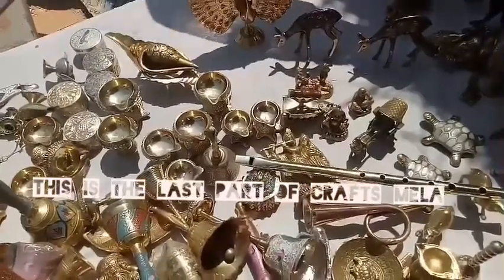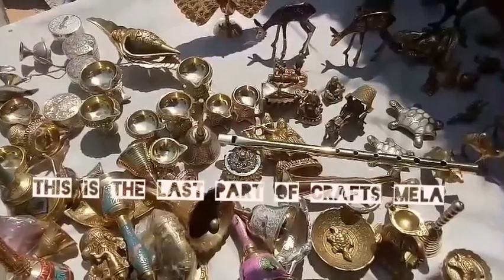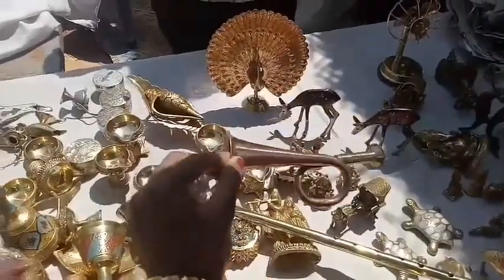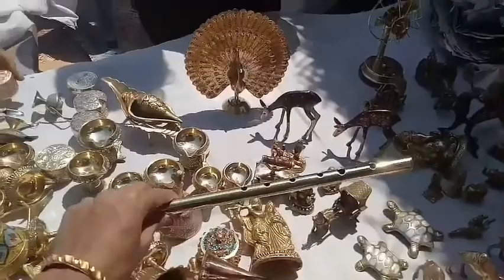Hello friends! This is part 2 of the exhibition. I started in Rajasthan. This is the type of Kabuli. It's 150 feet. This flute is 150 feet.